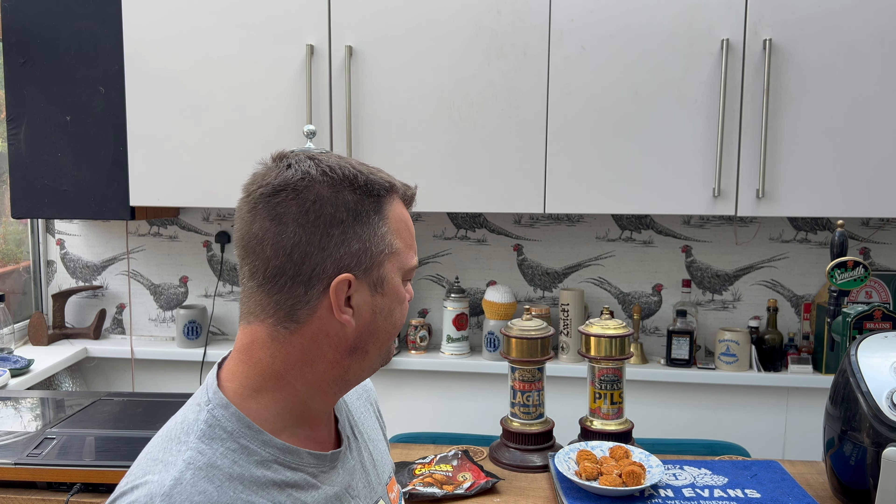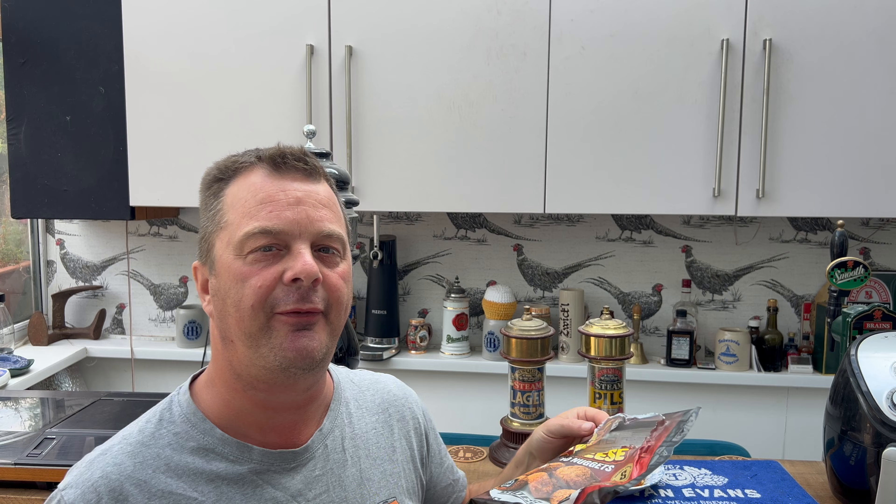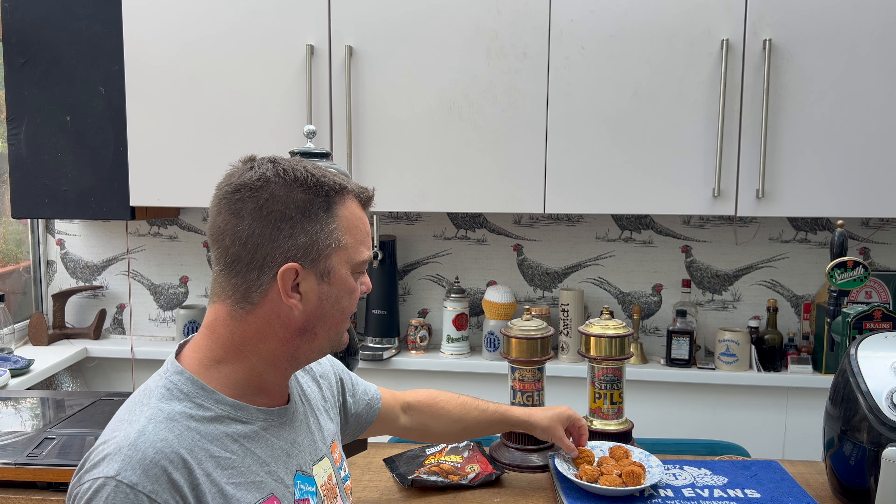What struck me when I first saw these online was how good the branding was, how on point it was. When I was in Iceland the other day and you see it all in the freezer — the chicken tenders and everything else — you just want to pick it all up. The branding is good enough that you're just like, I want some of that and some of that from the big chest freezer.